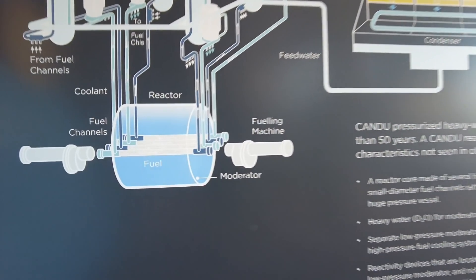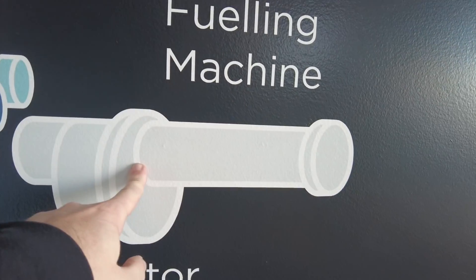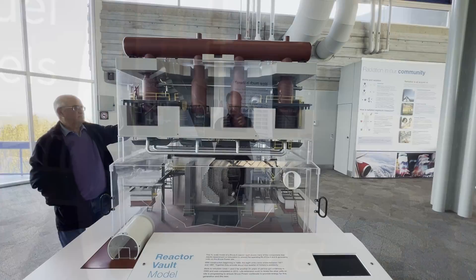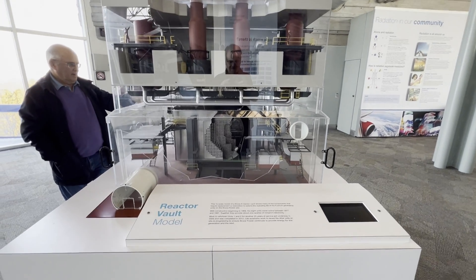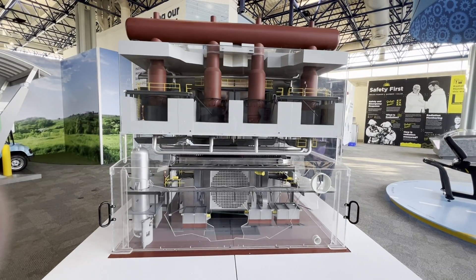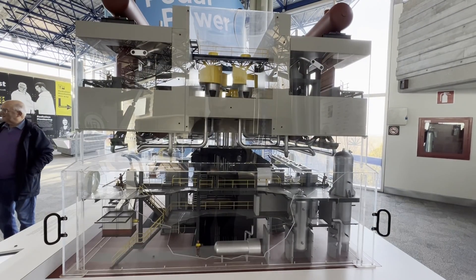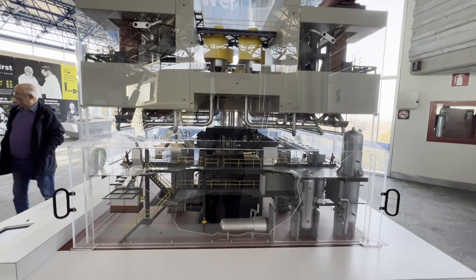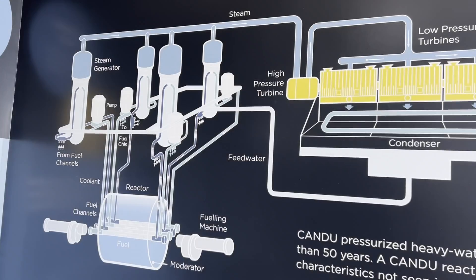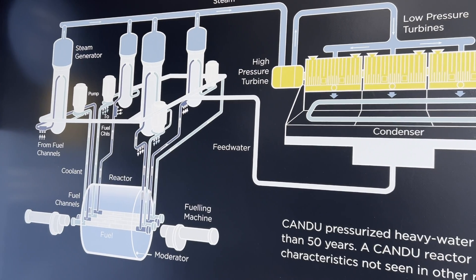So you've got the fuel channels here, fuel, moderator, fueling machine, fuel bundles, and then your fuel channel. CANDU pressurized heavy water reactors have been safely operating for more than 50 years. The CANDU reactor has a number of unique design features not seen in other reactors: a reactor core made of 700 small diameter fuel channels rather than one huge pressure vessel; heavy water D2O for both the moderator and coolant; two separate low pressure moderator and high pressure fuel cooling systems; reactivity devices located in the cool low pressure moderator not subject to high temperatures; and natural uranium fuel.